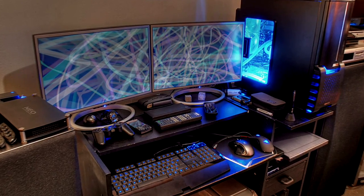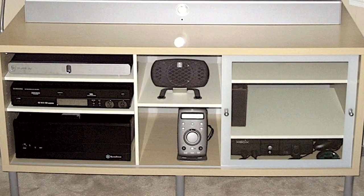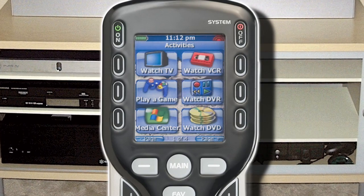With all of these gadgets, you might need a universal remote control that can change everything from your TiVo to TV, DVD player, DVR, just to name a few.